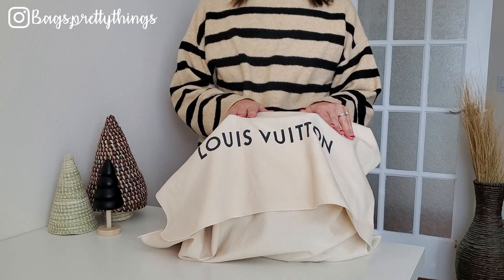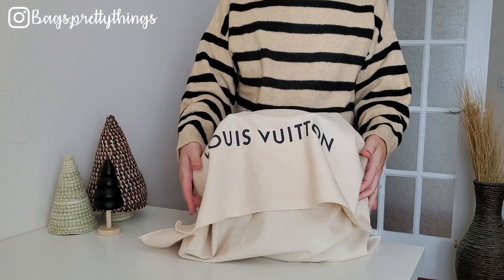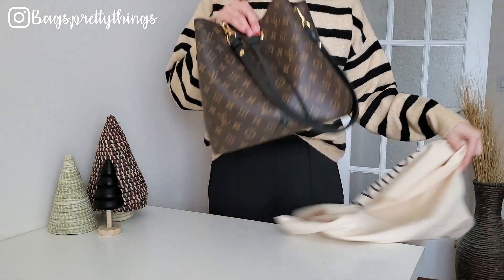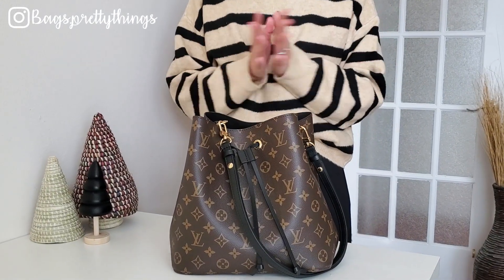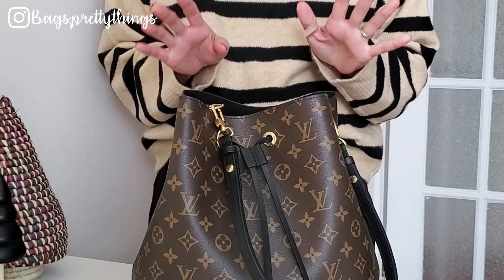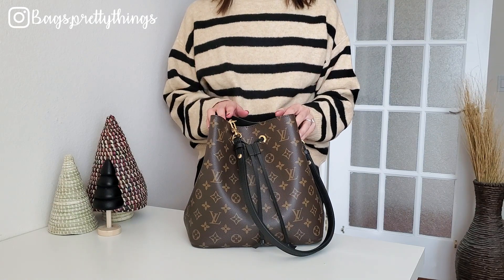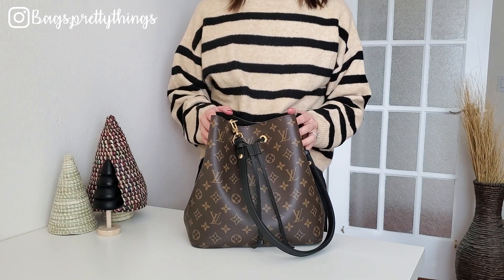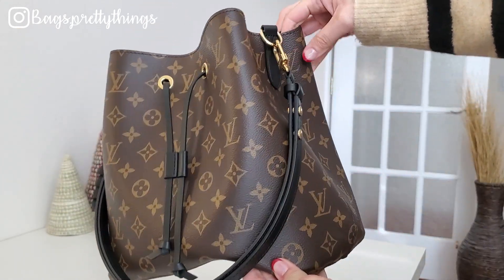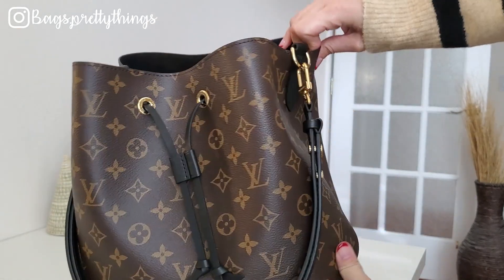I used this bag zero times this year — it is the Louis Vuitton Neo Noé. This bag is my very first luxury bag and I've had it for about four years now. It's actually the oldest bag in my collection, which kind of explains why I didn't use it at all this year. With COVID, I've been carrying small or mini bags a lot.